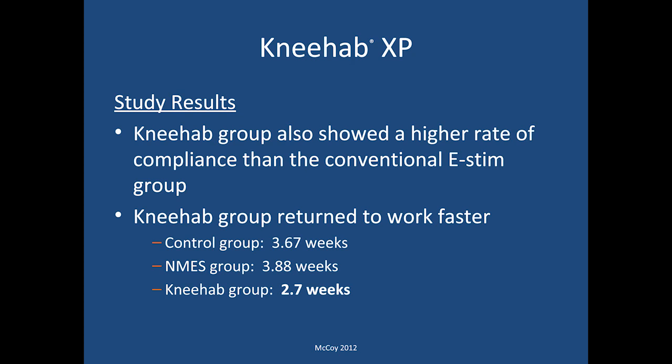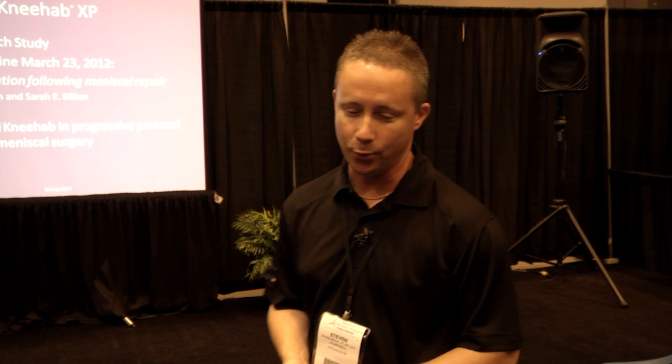The NEHAB group also showed a higher rate of compliance than the conventional e-stim group, which is very important in these days when we have fewer and fewer clinical visits with our clientele. We want to make sure compliance outside the clinical environment is a key component to success. The NEHAB group also returned to work faster: the control group returned at about 3.67 weeks, the standard e-stim group at about 3.88 weeks, while the NEHAB group was back in 2.7 weeks.